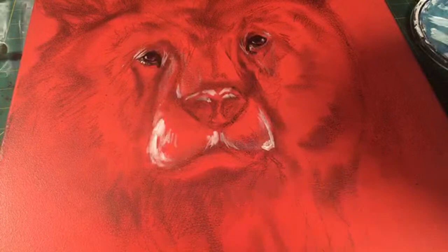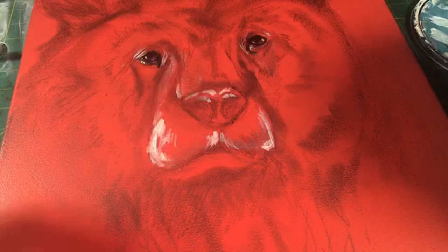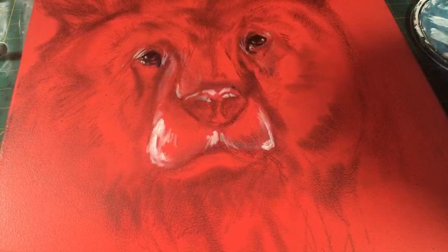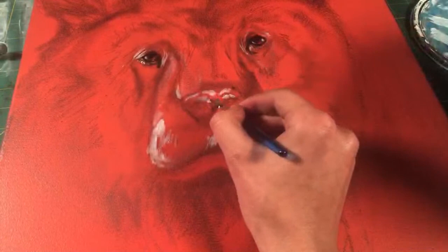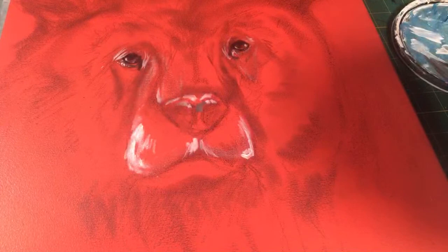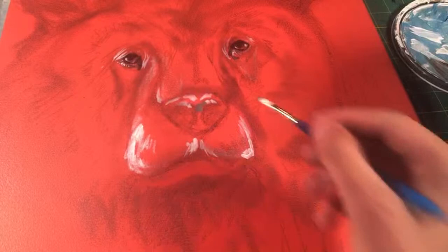I should probably start making prints — I keep saying I'm going to but then I forget. I need to talk to Josh about that because he makes prints all the time. I made an interesting grayish color and I'm just going to use it for the nose. This bear is going to be black, white, and gray, and the background is going to be a strong red so it stands out a lot.